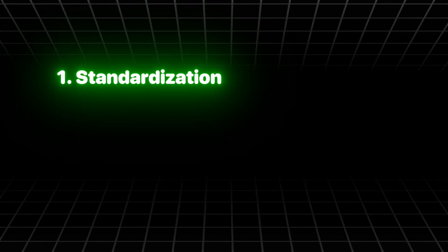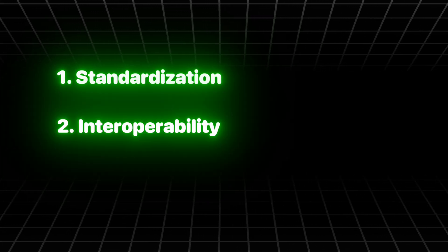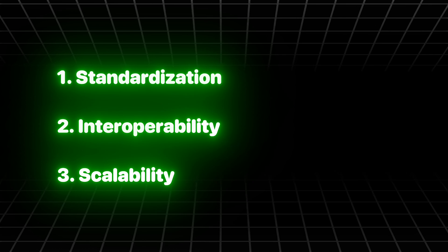Standardization: developers can write smart contracts in Solidity and they'll work on any EVM-compatible chain. Interoperability: projects can expand beyond Ethereum and launch on multiple networks. Scalability: layer-2 solutions and sidechains use EVM to offer cheaper and faster transactions.